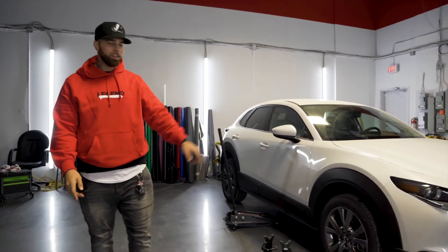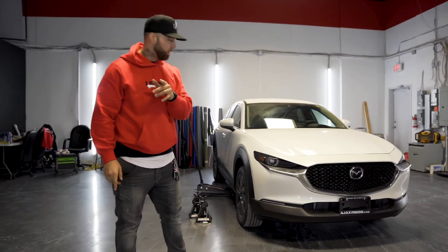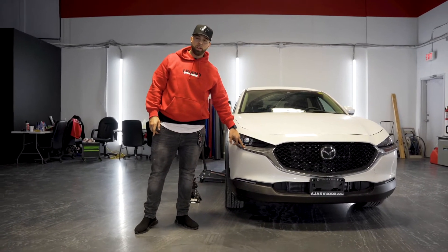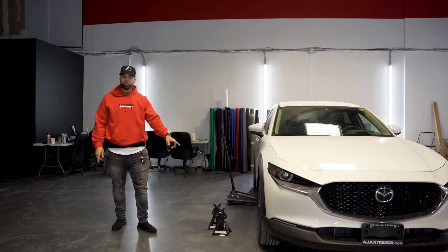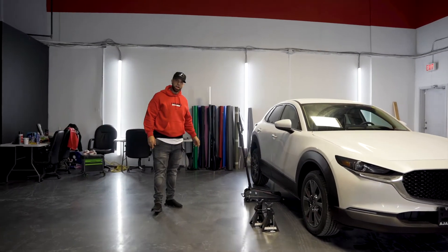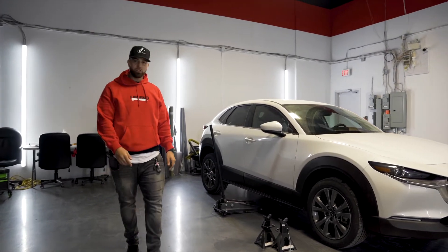We are back here at Raptors East with the 2021 CX-30 — my bad, I said CX-3 last time, it's a CX-30. We're doing a full complete black oak package. This front grille piece will be blacked over in gloss black, we'll be doing all the window trims in gloss black as well. I'm just about to take off all four rims so we can get those powder coated in gloss black, and all the badges too. It should be done in a day or two and you guys will see the finished product.